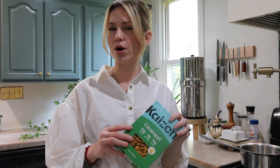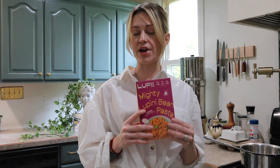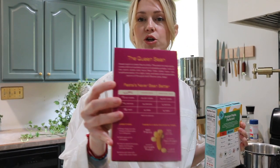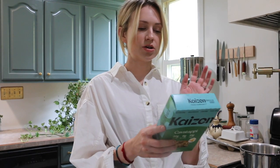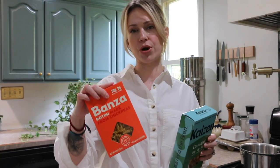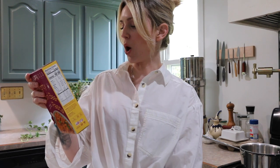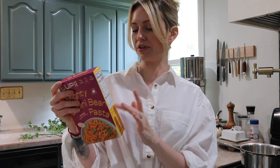Kaizen is a little bit lower in carbs — for one serving it's only six grams of net carbs. With Lupi, one serving is 17 grams of net carbs. They both have charts on the back comparing traditional pasta, their pasta, and chickpea pasta like Banza. Kaizen's chart shows chickpea pasta at 21 grams net carbs — though Banza is actually 30 — and traditional pasta at 39 grams, versus Kaizen's six. Lupi shows chickpea pasta at 27 grams, traditional at 39, and Lupi at 17.